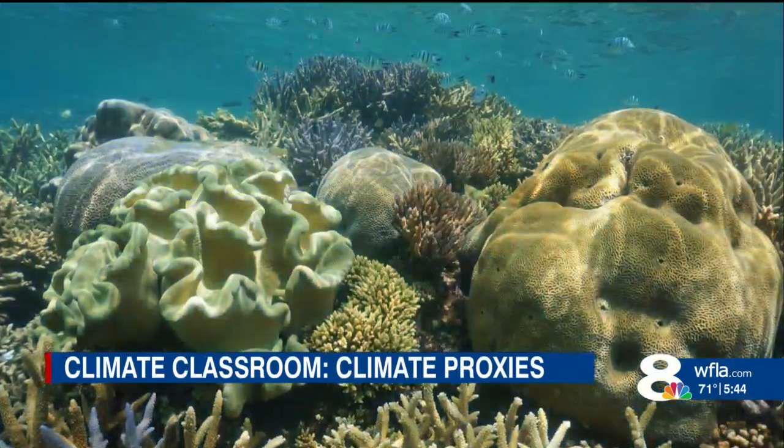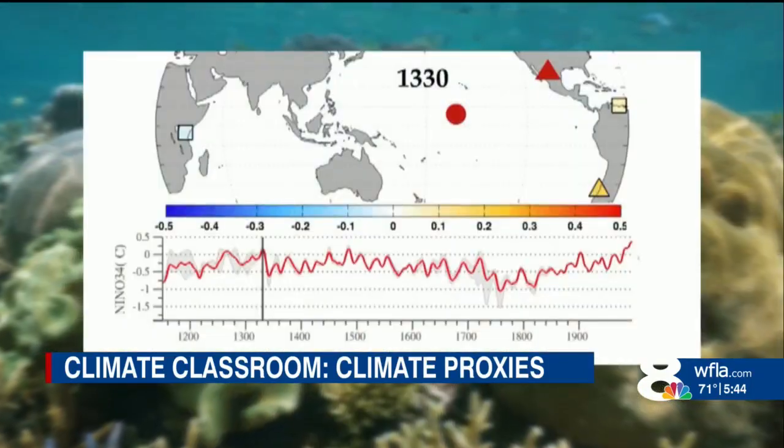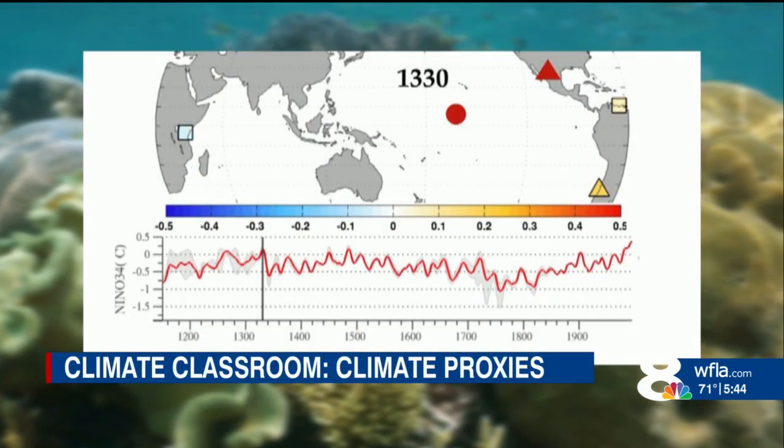Corals actually grow very quickly — about one centimeter per year, about a finger width — and this is an extremely detailed record of ocean temperatures. Corals build a calcium carbonate skeleton, and the oxygen in that calcium carbonate skeleton is laid down as a function of temperature. By analyzing the makeup of oxygen in layers of coral, Cobb can reconstruct a week-to-week record of ocean temperatures hundreds of years back.